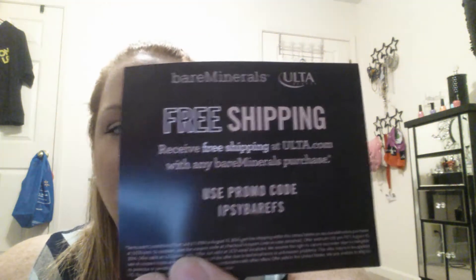There's the card — and this says 'receive free shipping at Ulta with any Bare Minerals purchase.' That's cool, but I don't usually buy a lot of Bare Minerals stuff. Anyway, on to the bag — I'm just gonna pull stuff out.